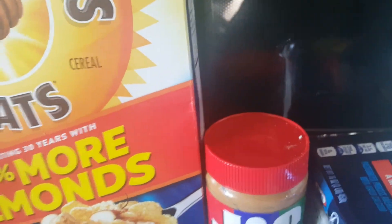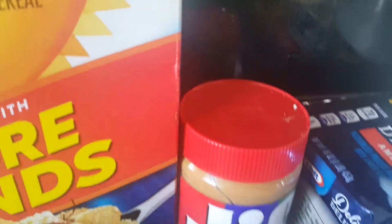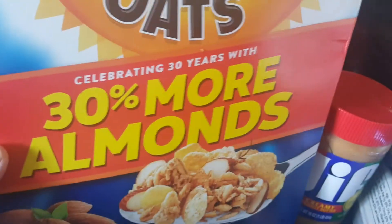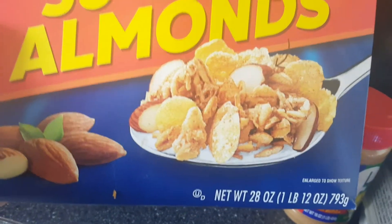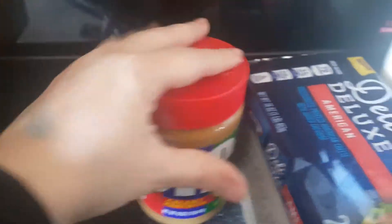Hello, today I did some WIC shopping. This is not everything I get on WIC, but I was going to show you real quick what I did get. I got Honey Bunches of Oats, 30% more almonds, and this is 28 ounces. I have a one-year-old — he's actually like 14 months — that is why I get WIC.